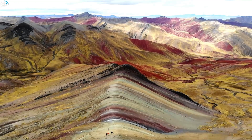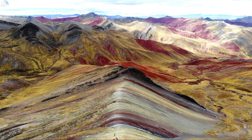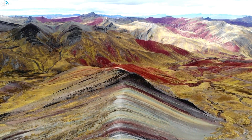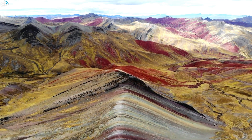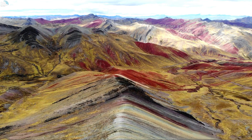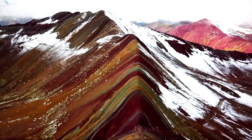Vinicunca, also known as Montaña de Siete Colores — mountain of seven colors — is a mountain that rises to 5,200 meters (17,100 feet) above sea level. It is located on the road to the Ausangate mountain, in the Cusco region, between Cusipata district and Pitumarca district.